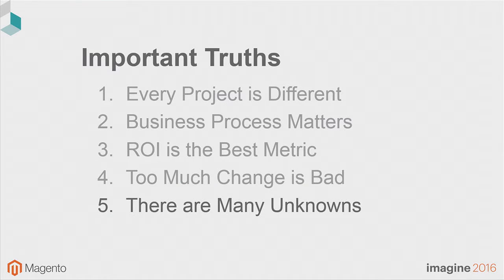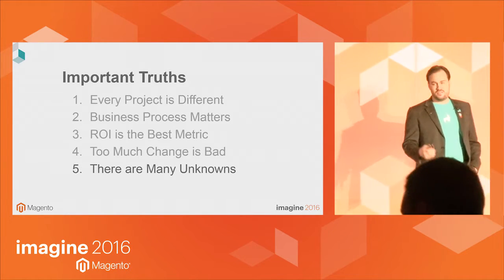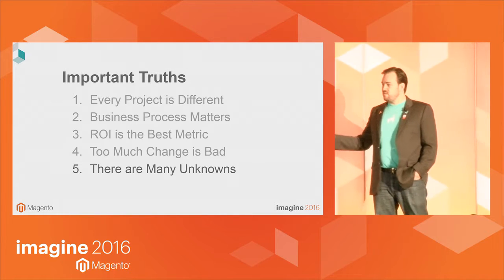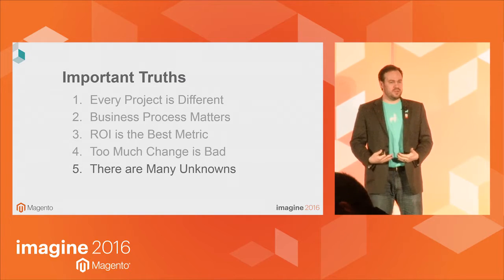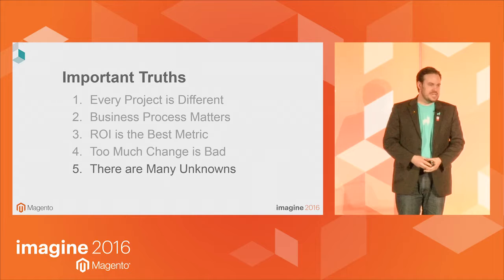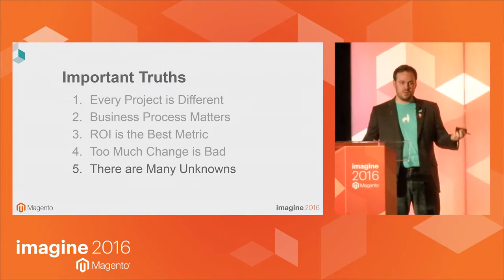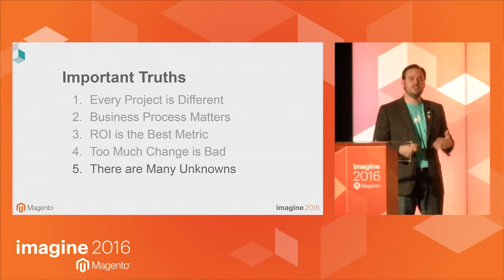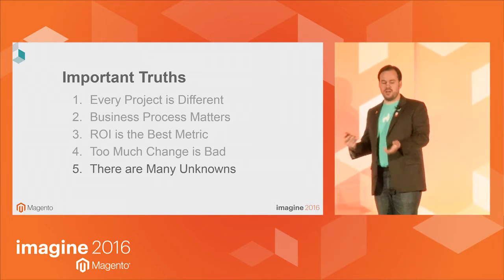Accept that there are many unknowns in every project. It doesn't matter how good your implementer is — there's stuff they don't know about your business, things they haven't done before. If you say 'I accept there are things that are unknown that we're going to figure out as we go,' it helps reduce the frustration and friction when those things crop up, because they will. Then you can say, 'I knew there was going to be unknown stuff — how do we deal with it? How do we plan around it?'